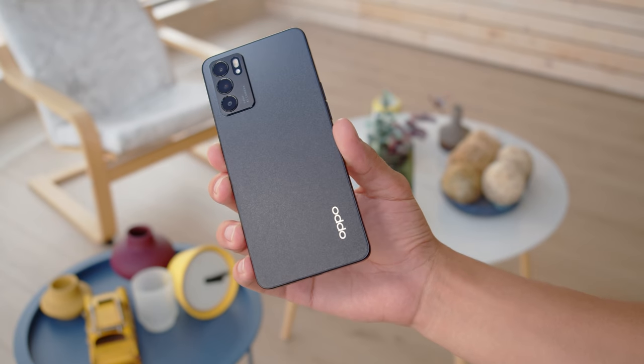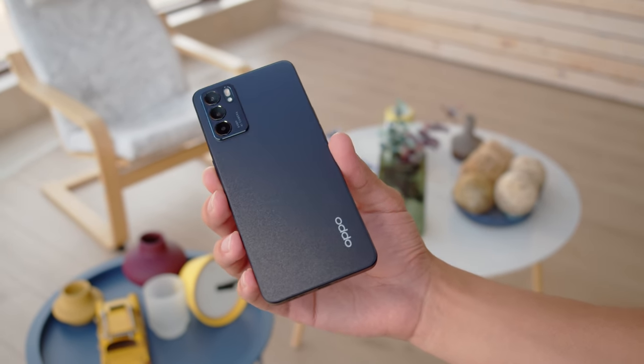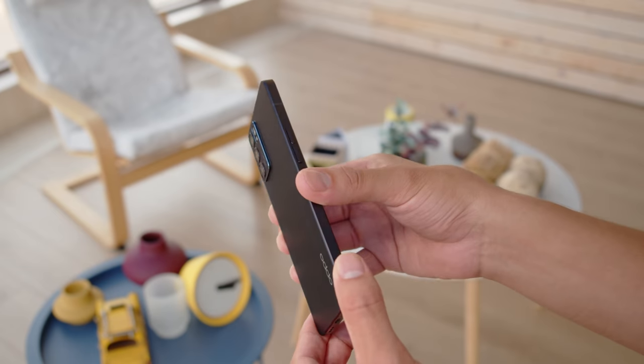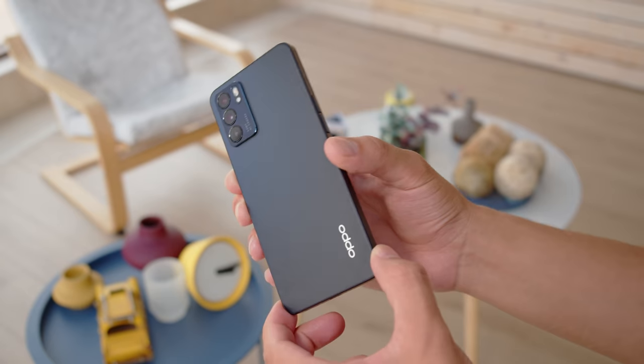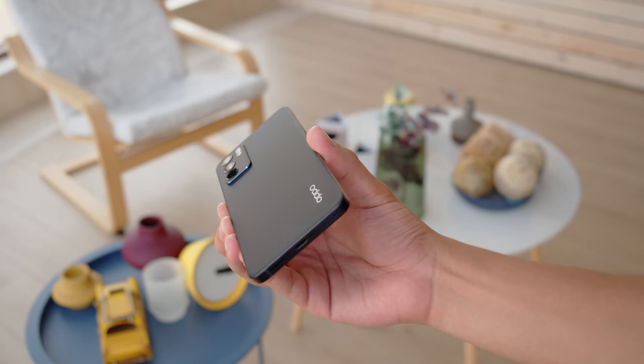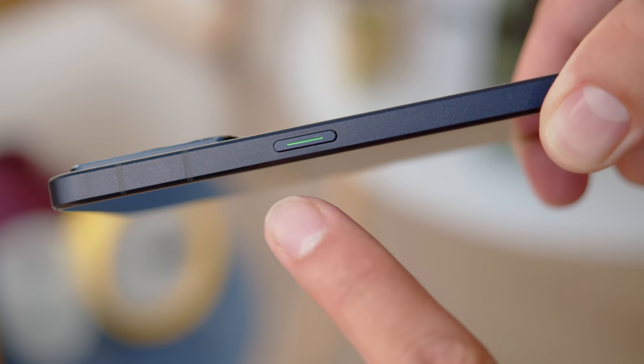The Oppo Reno6 5G brings an interesting design. Ours is in the stellar black finish, which seems dark but sparkles when it catches light. Last year's model had some curves, but this one's back and sides are flat, which sets it apart from most other phones these days. And I also like this green accent on the power button.